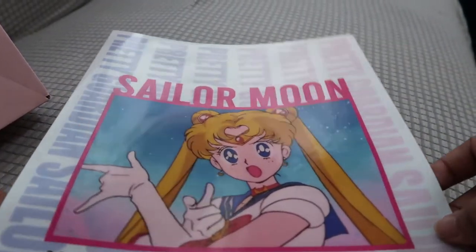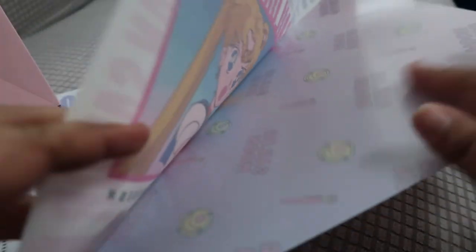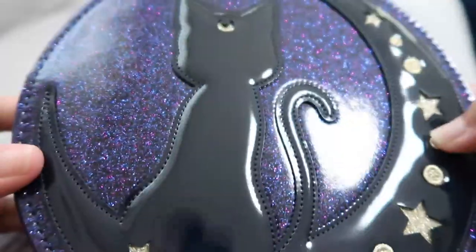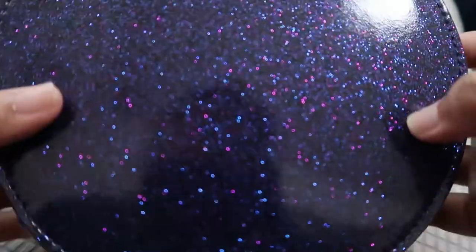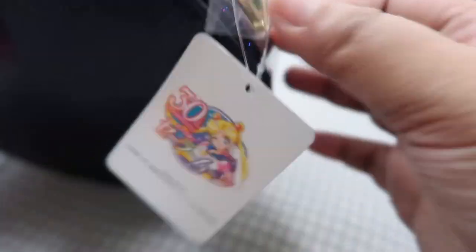Next I bought this folder — it says 'Pretty Guardian Sailor Moon' and here's the back design. I was thinking I can use it for tickets and travel papers. A friend of mine also asked me to buy her a badge. I also wanted this bag but it's really expensive at 6,600 yen. It has a gold strap and cute glittery details on the zipper.